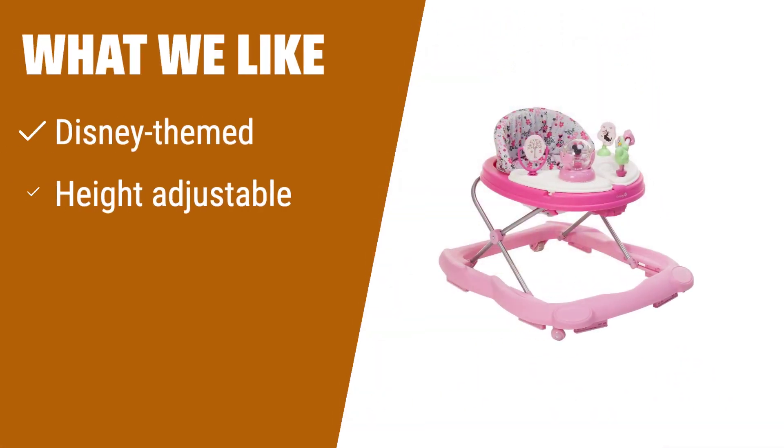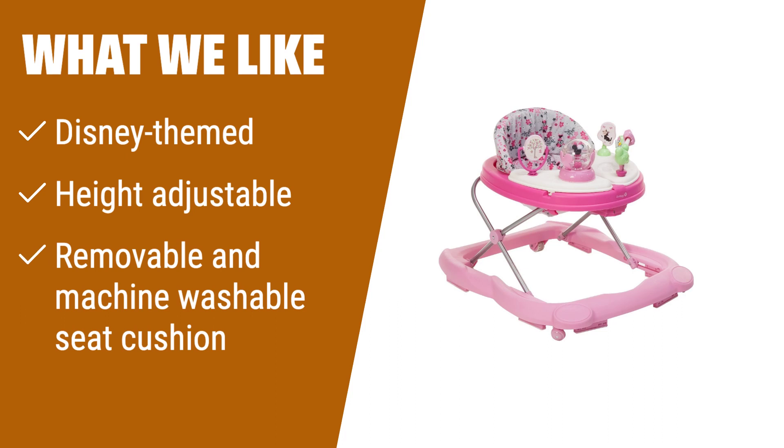What we like: If you are a Disney fan, this Minnie Mouse-themed walker is a great choice. The height-adjustable feature and removable seat cushion make it convenient for parents. If you love Disney and want a versatile walker, you should consider this option.